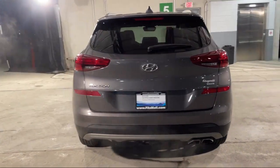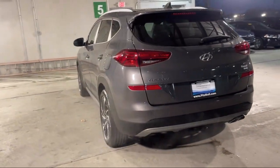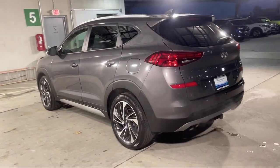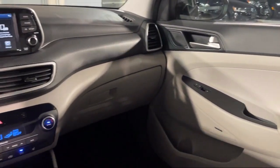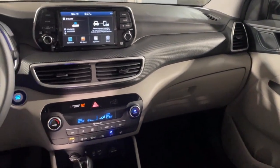It also features a Leather Trimmed Steering Wheel, Auxiliary Audio Input for iPhone and iPod, Ventilated Disc Front Brakes, Center Front Console with Armrest and Storage, and has less than 20,000 miles on the odometer.